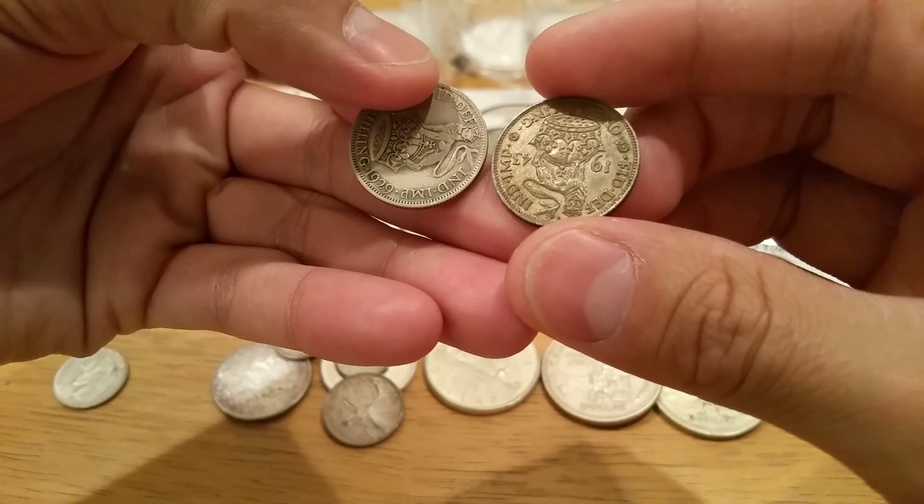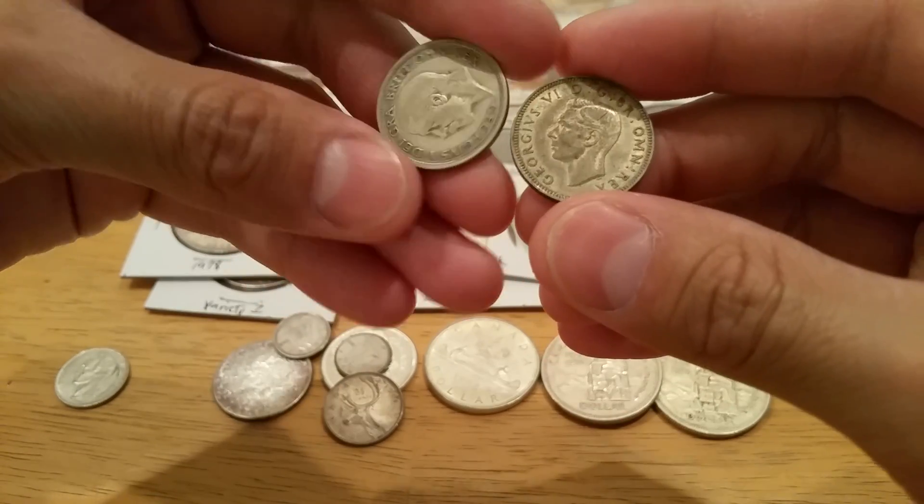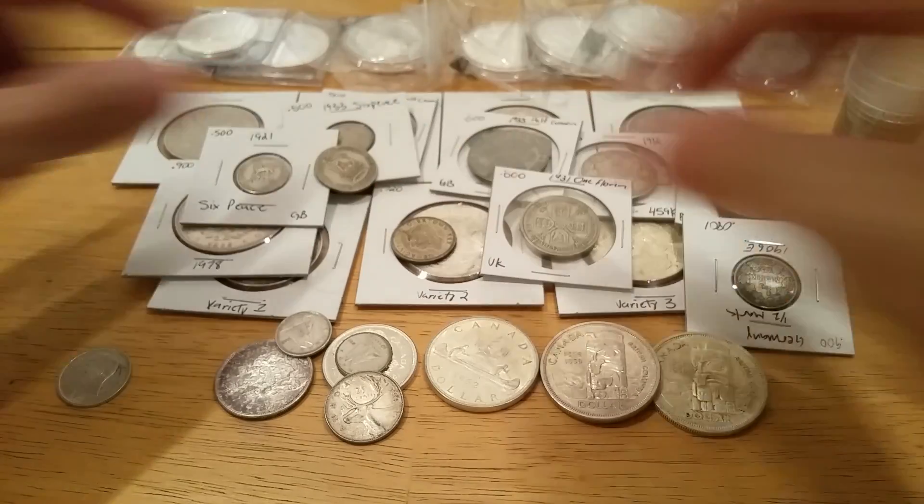And last but not least from that shop, a couple of one shillings — 1943 and 1929.